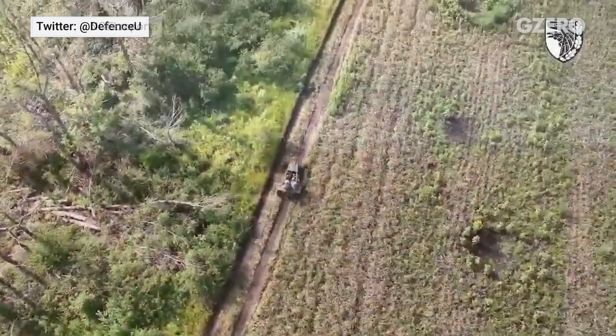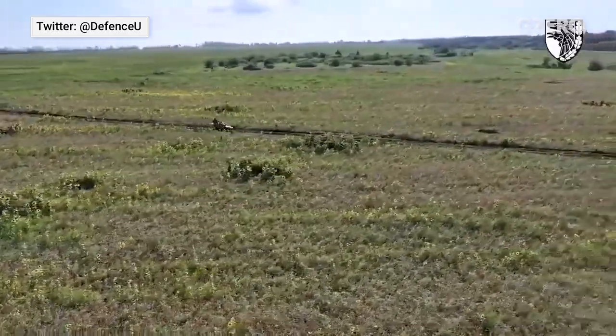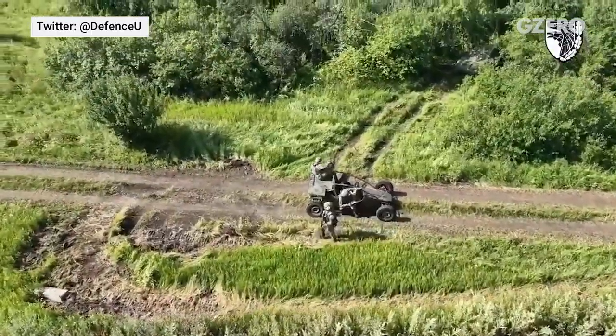Rugged, lightweight, and agile, the buggies are used to sniff out Russian positions, swarm Russian tank columns, and evacuate wounded troops.